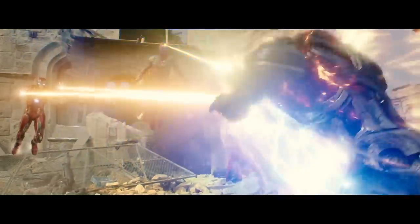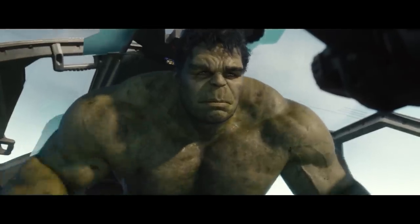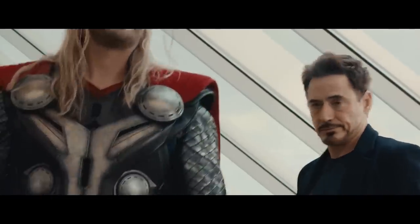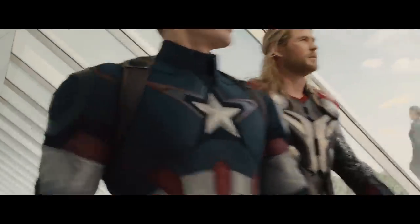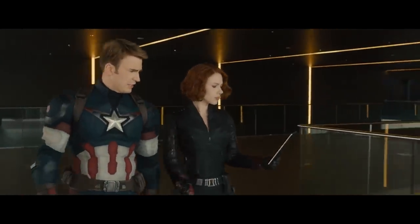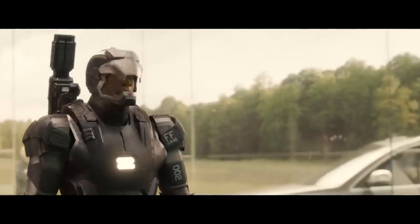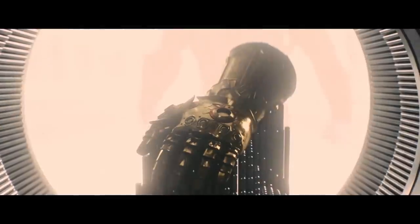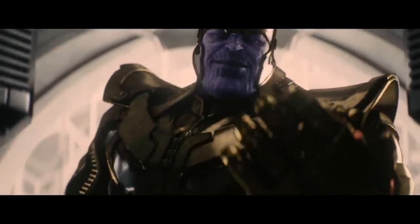The Avengers defeat Ultron, but not before the country of Sokovia is nearly annihilated in the battle. Quicksilver dies, Hulk flies away in a Quinjet to protect his true love Black Widow. Thor goes into the cosmos to investigate this Infinity Stone business — the Mind Stone is the fourth of the Infinity Stones to show up in the last few years. It's not a coincidence. Cap and Black Widow ready a new team of Avengers consisting of Scarlet Witch, The Vision, War Machine, and Falcon. Thanos, tired of all this foolishness, decides to take matters into his own hands — literally.